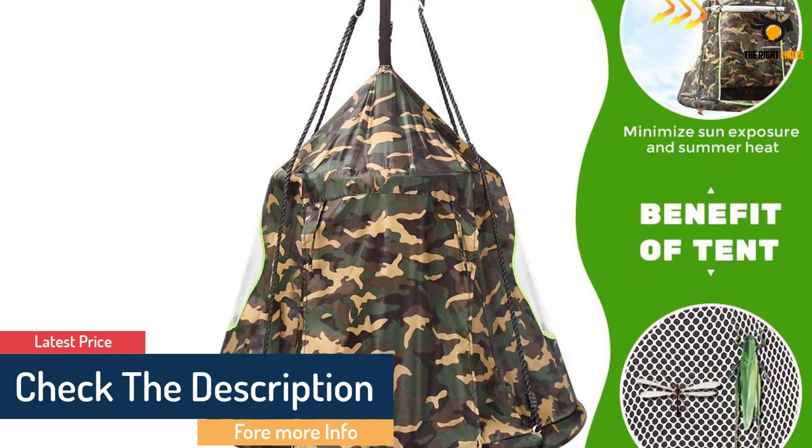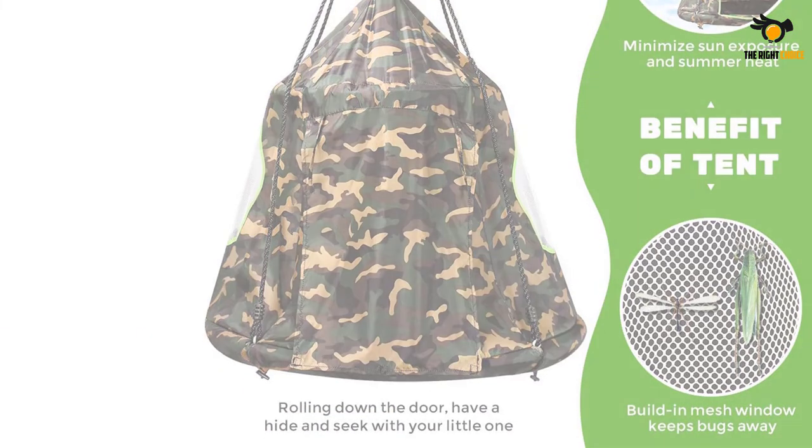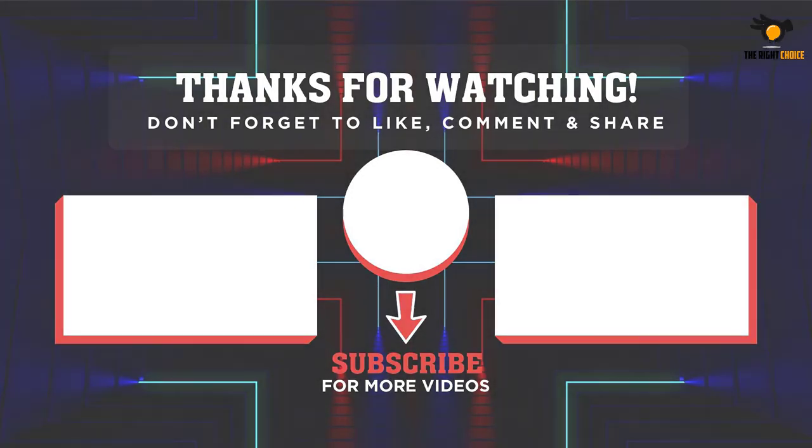It's a giant 40-inch saucer swing plus a detachable play tent with all hardware included — save your money and time and give your kids years of fun. That's all for now. Thanks for watching. If we helped you out in any way, please hit the like and subscribe button. We'll see you guys in the next video.